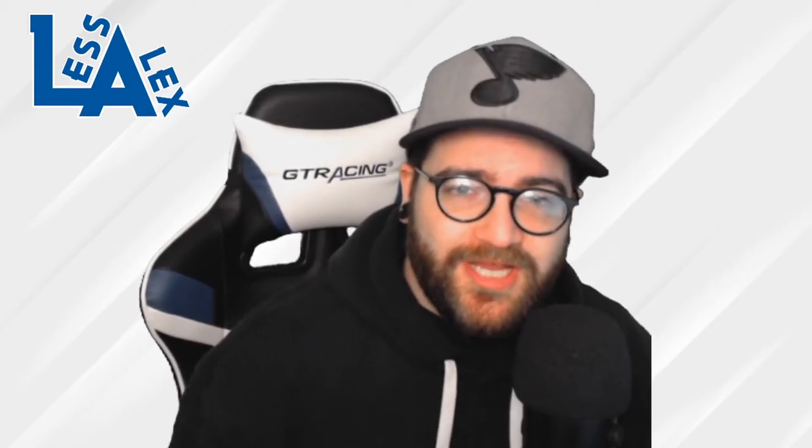What's up everybody, welcome back to the channel. Les Alex here, and today I'm going to be giving you my top 5 underrated and underpriced hockey cards.